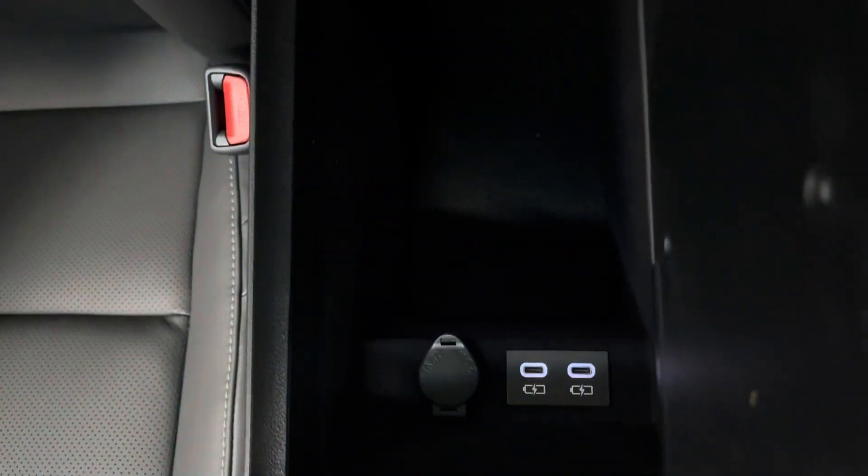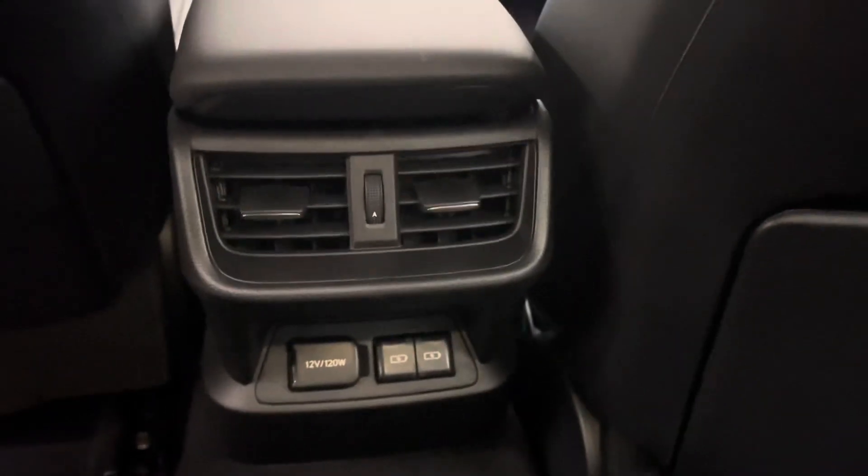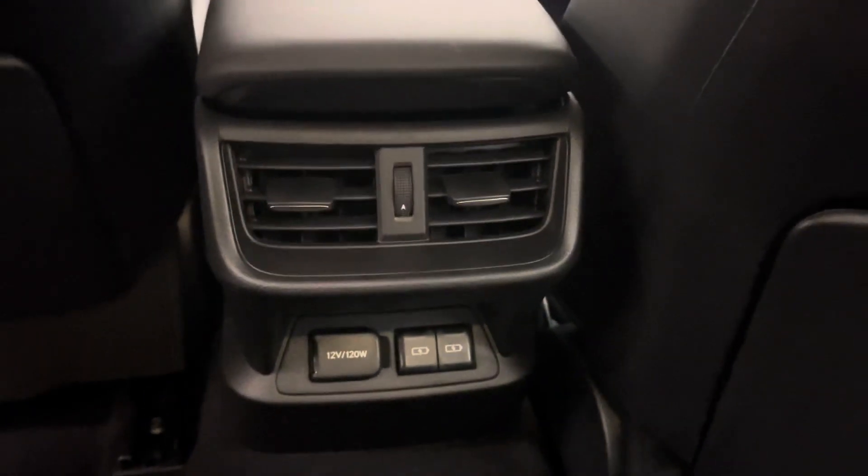Your center console can be opened from either the driver's side or passenger side. In your backseat center console you have your cup holders. In front of that is your vents and USB-C charging ports as well as two front backseat pockets.